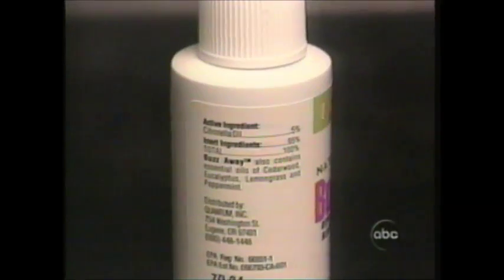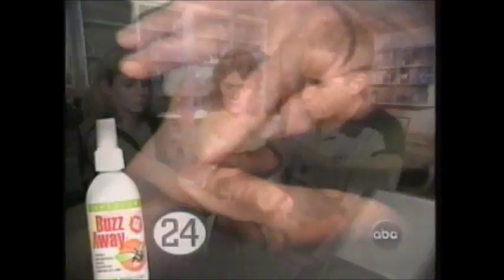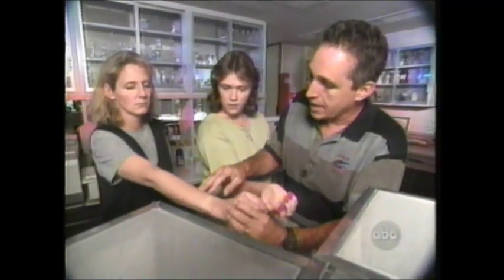Next up, another product called Buzz Away. It has more citronella oil compared to the Skin So Soft Bug Guard. Trisha and Carrie each went into the box and each felt three bites in less than a minute. While Trisha eventually counted 24 bite marks, Carrie never developed any visible bites at all.